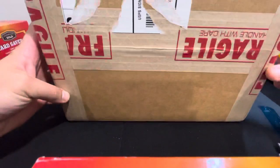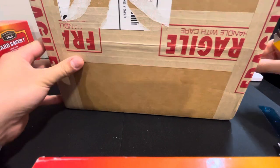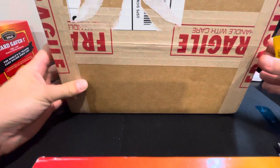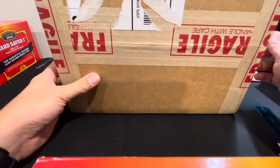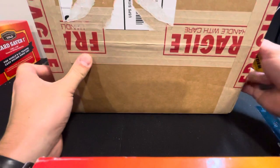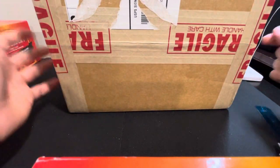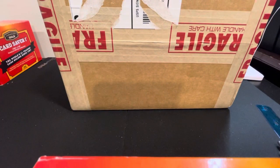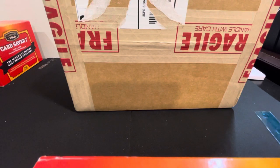Hey everyone, Medford Collectibles back here with a large box PSA return. This is all authenticated autos I sent in with the last quarterly special. I sent in 24 autos to be authenticated — these were all in-person autos on cards and photos small enough to fit in a slab for their standard. With the quarterly special it was $15 per card or photo, so I figured it was worth it to get these done.